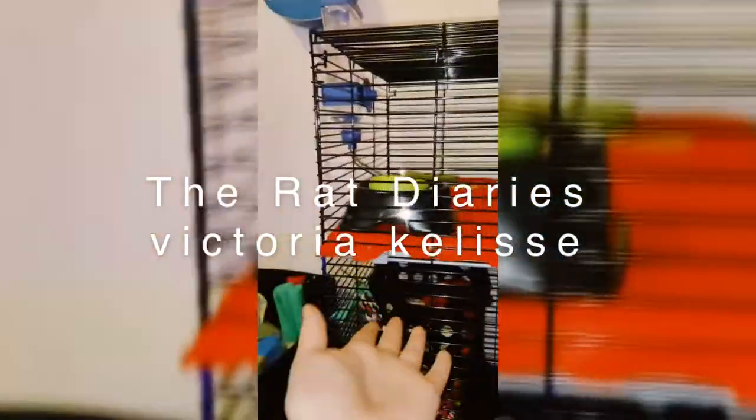Hey guys, my name is Victoria Kalees. This is my channel about rats, and it's really just going to be me learning and figuring things out. I'd like to urge the importance of researching animals, especially before you get them, not after you get them.